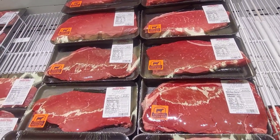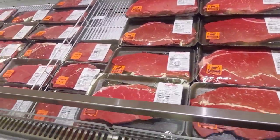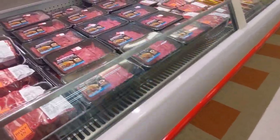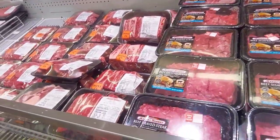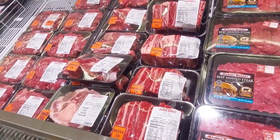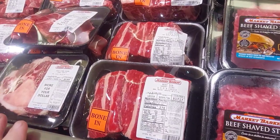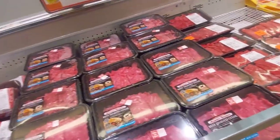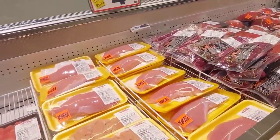I generally go to one store and do all my shopping there, because I have issues with walking — pain and things like that. So it's usually not worth it for me to go to two different stores just to save some money. I'll get what I need or what's on special, and then out I go.